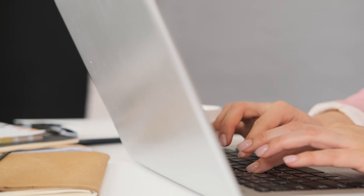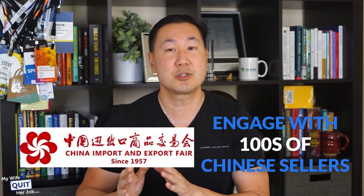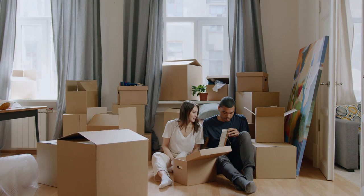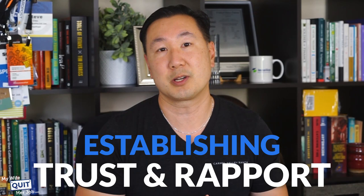With Alibaba, you can't speak face-to-face, so you're forced to use email and chat programs to communicate. You also have to wait for samples to be made and shipped to you, which can take several weeks. However, when you attend the Canton Fair, you can easily engage with hundreds of Chinese vendors in just a couple of days. The best part is that all the vendors will have sample products in their booths that you can touch and feel for quality. Face-to-face communication with your vendor is priceless in terms of establishing trust and rapport, which makes the whole sourcing process infinitely smoother and faster.